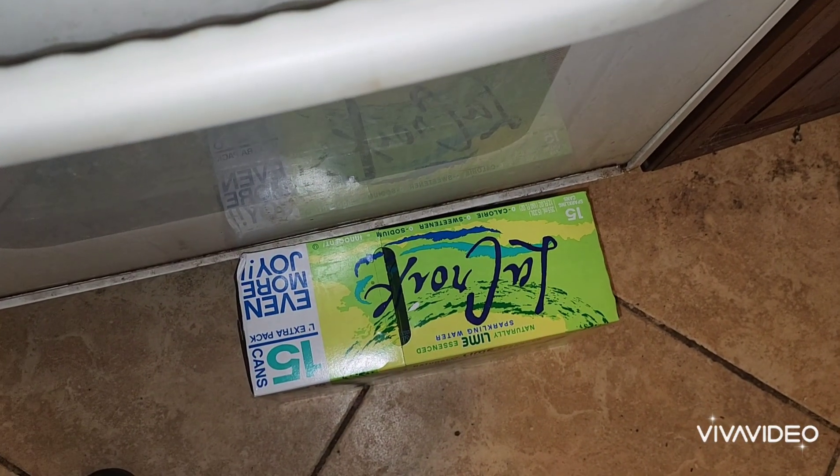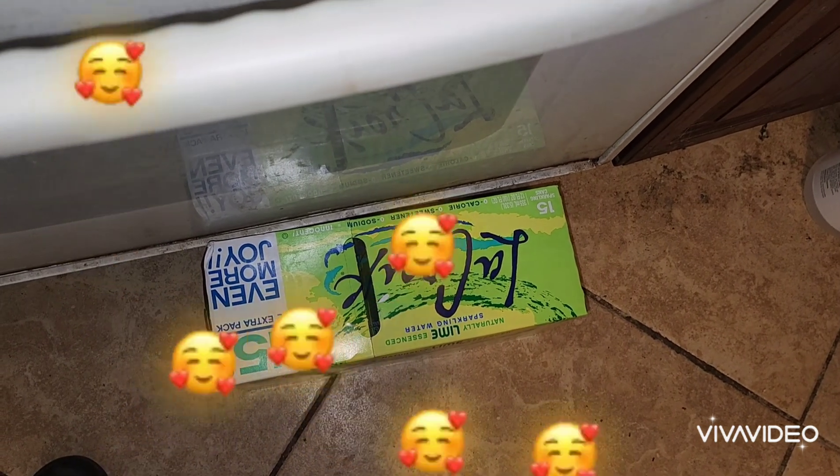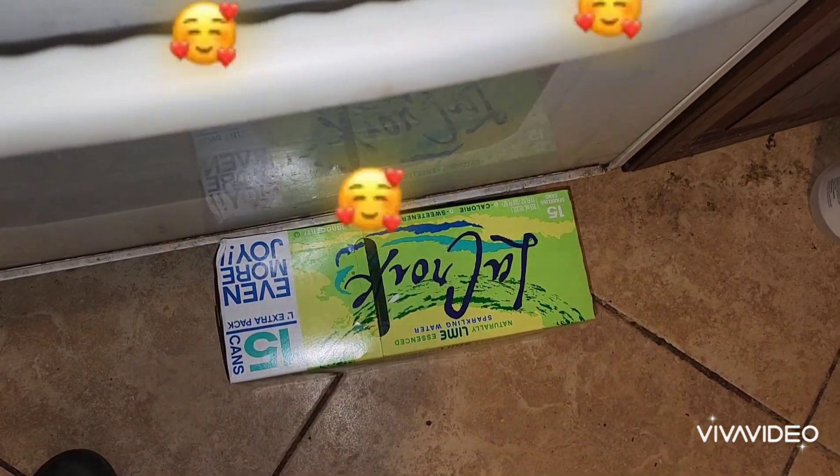We also got 15 cans of this lime flavored sparkling water.